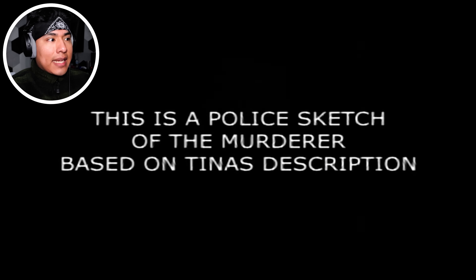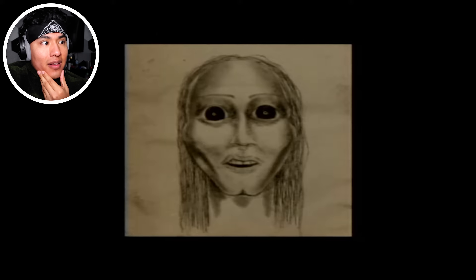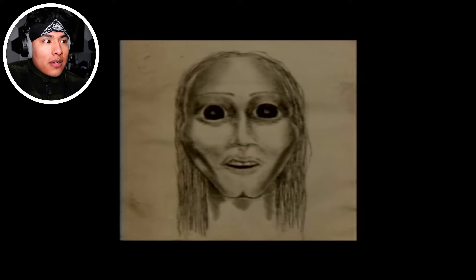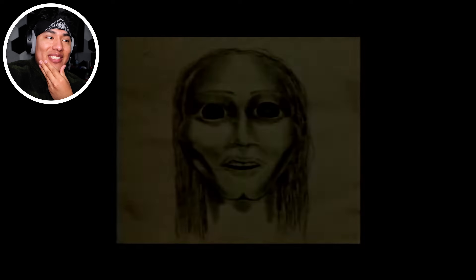I remember whispering... and her face. Whose face? Flora? Oh god. Her face — it was Flora. This is a police sketch of the murderer based on Tina's description. Oh no, it's not Flora. Let's see this freaking face. Big eyes, big pupils — looks like she hasn't eaten for days. Hair balding. Imagine seeing that, knowing that you're helpless. Yeah, helpless too.